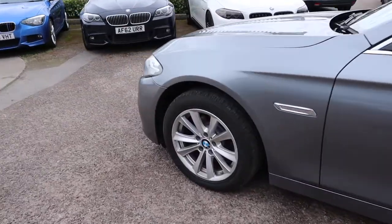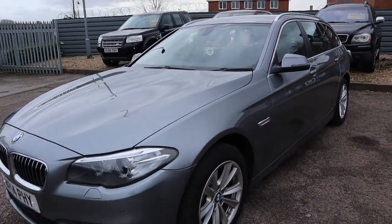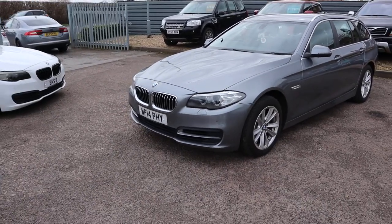Gorgeous BMW motorspoke alloy wheels, front and rear parking sensors, and you've got halos there with your Xenon headlights as well.